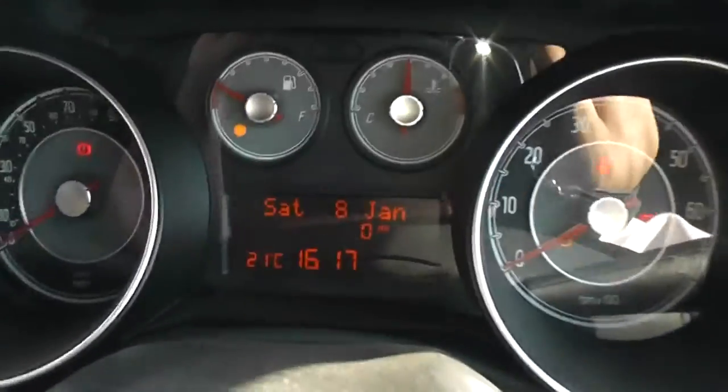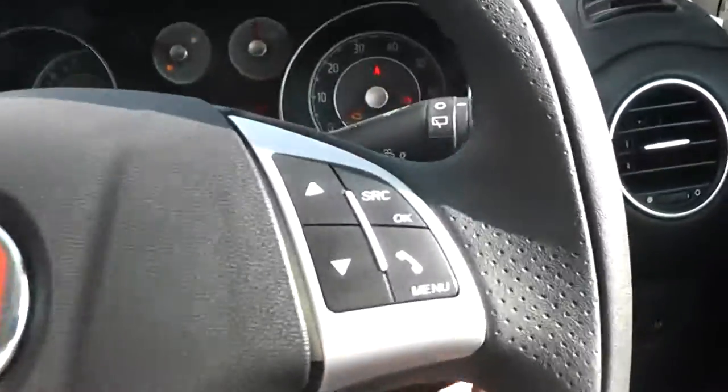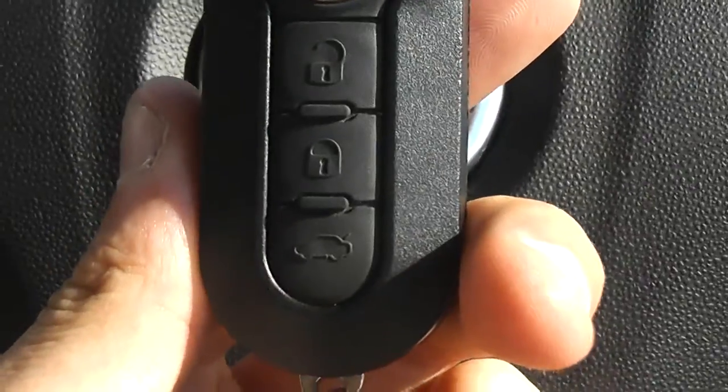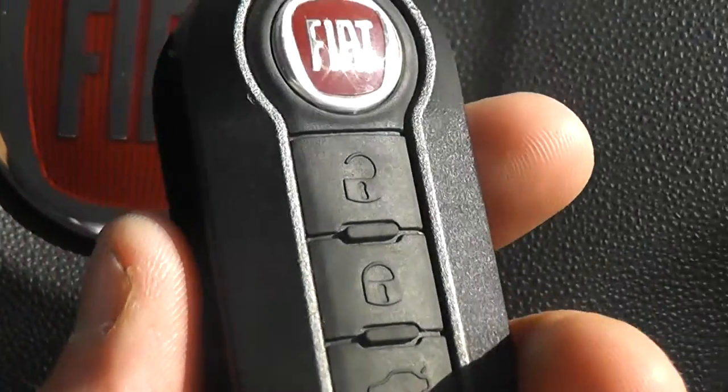As you can see, the mileage on this car at the moment is currently showing. The boot button is right at the bottom of the key there, so you press that and it opens up your boot.